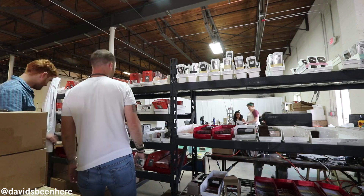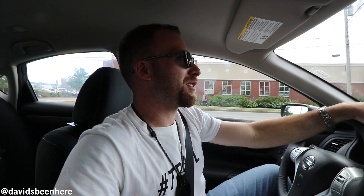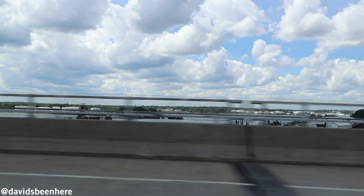This is the original product, the Pocket Monkey. I really like those products — Nate is doing an awesome job. Everything they make is American made.